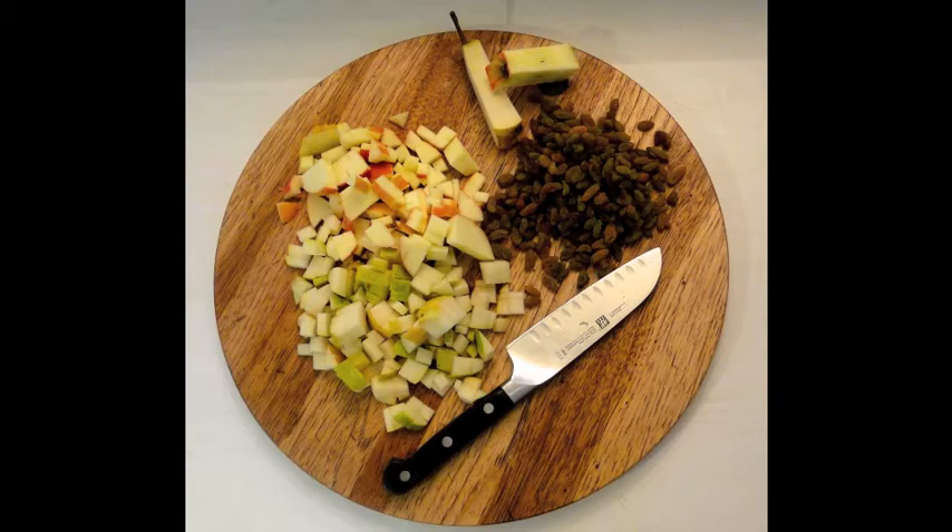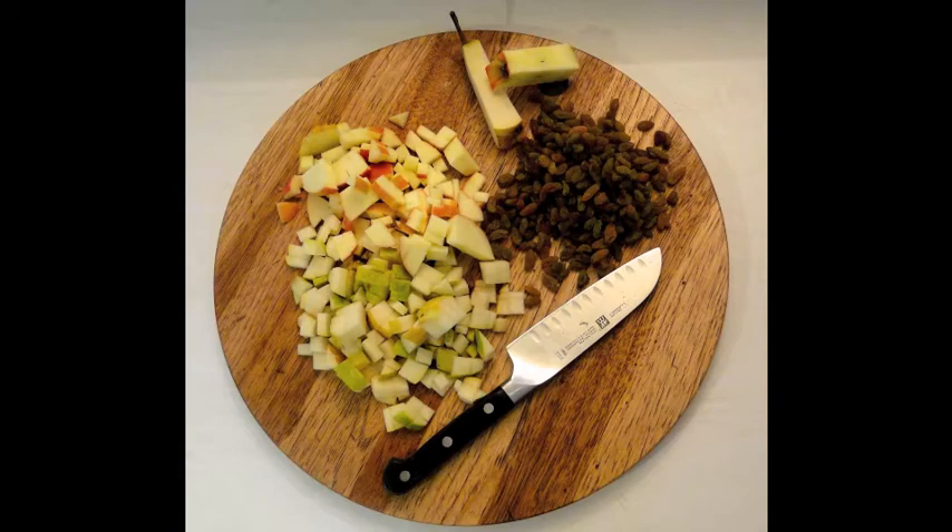Remember what I said in the cookie video — the more the merrier with add-ons. If you need to say that you're sorry to someone, I always find that a mini muffin is the way to do it.